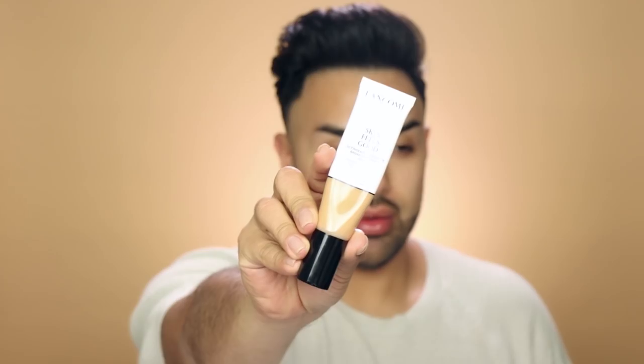Moving on to foundation, I'm going to be using this Lancôme Skin Feels Good — it's like a tinted moisturizer. I've been using this like crazy because it is just so amazing. It's perfect for summer if you want something super lightweight that still gives you nice coverage. I'm just taking it on my beauty blender — you can apply it with your fingers like a moisturizer, but I like the beauty blender because it smooths everything really nicely.